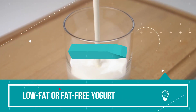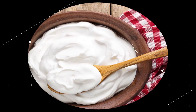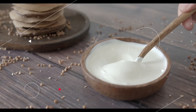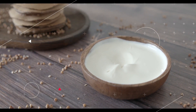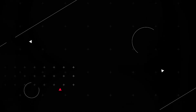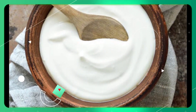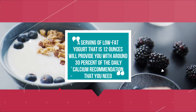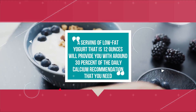Low-fat or fat-free yogurt: Calcium, which is one of the primary chemicals that helps battle high blood pressure, may be found in abundance in low-fat dairy products. According to Feller, the addition of yogurt in your diet is a terrific way to get additional nutrients, including potassium, protein, vitamins, and minerals. A serving of low-fat yogurt that is 12 ounces will provide you with around 30% of the daily calcium recommended that you need.